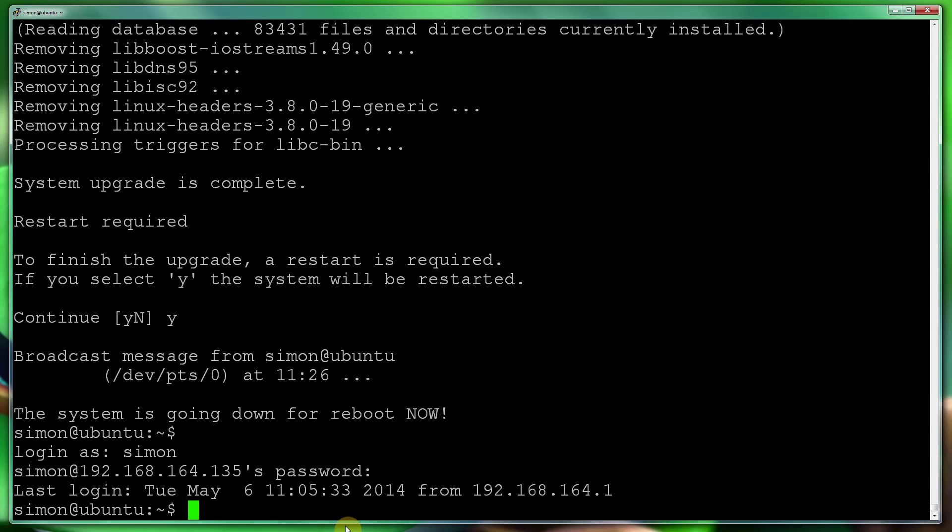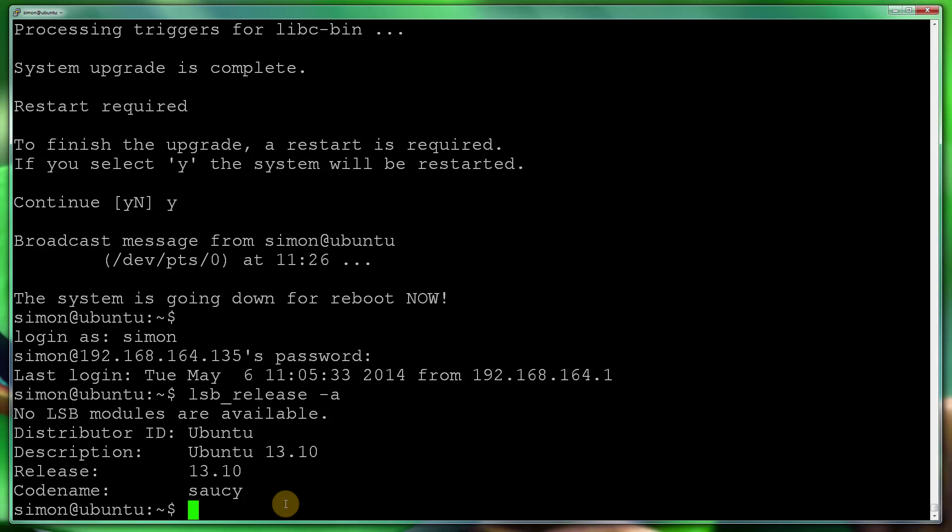Alright, so I've just installed 13.10. As you can see on my screen it asked for a restart — I said yes, it restarted, and I've logged back in. This time we don't get any message. Just to show you, I'll run lsb_release -a, and as you can see I'm now using Ubuntu 13.10 Saucy. So now what we're going to do is repeat the process.